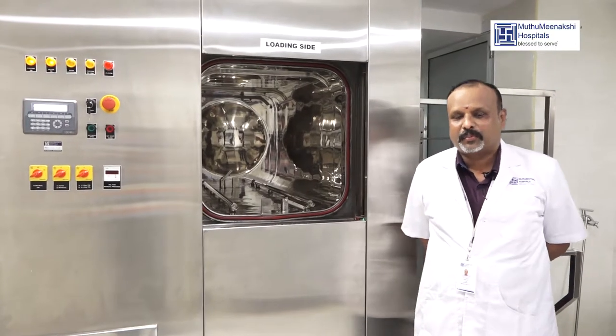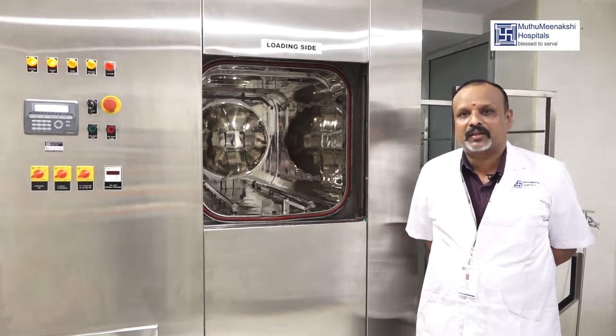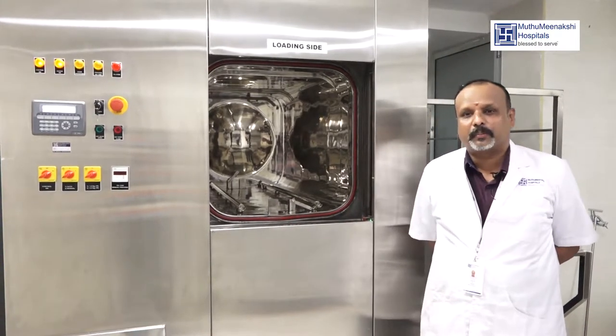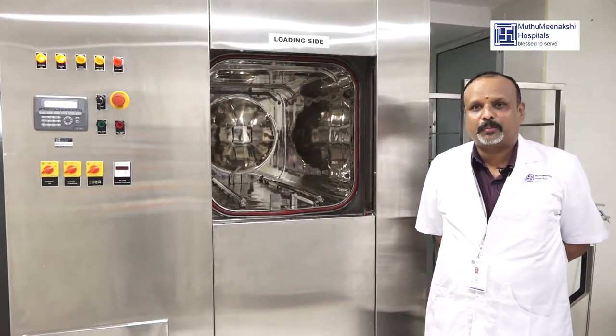Welcome to Empire Balaji. I am in charge of the CSD department. In the CSD department, there is a main important role in the hospital. This is actually the heart of the hospital department.